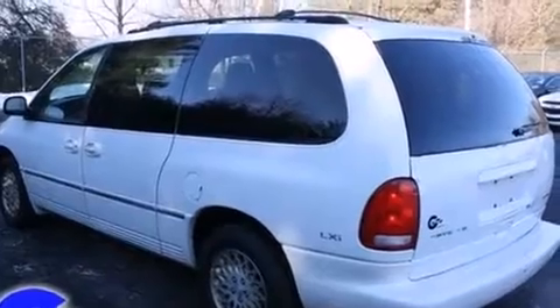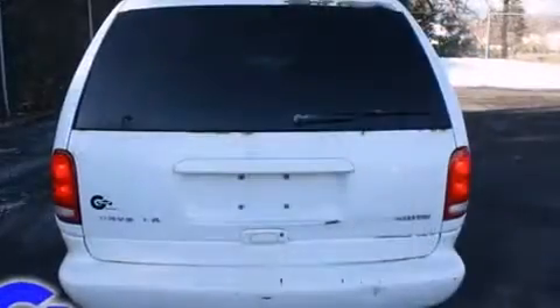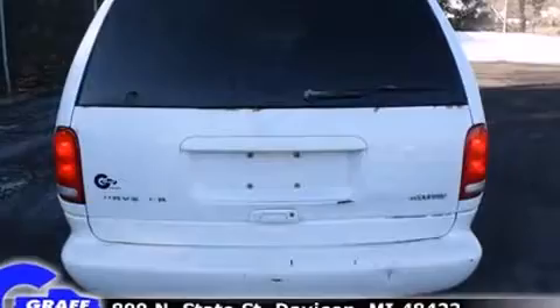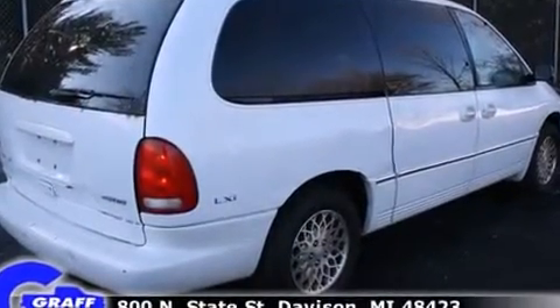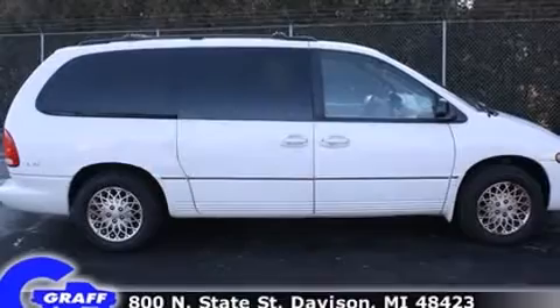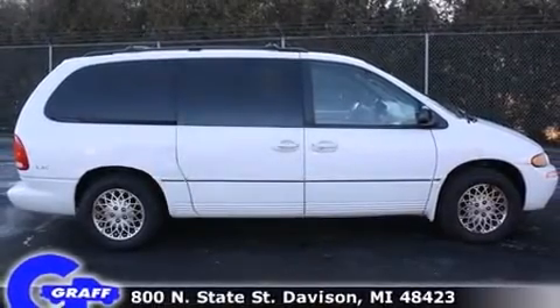All of the premium features expected of a Chrysler are offered, including leather upholstery, a rear window wiper, power front seat, a built-in garage door transmitter, an outside temperature display, a roof rack, and cruise control.